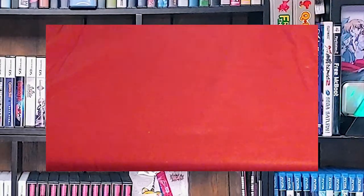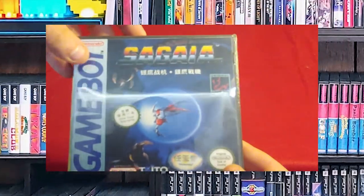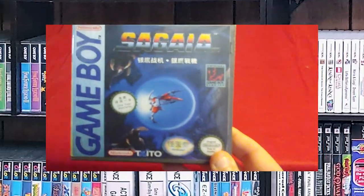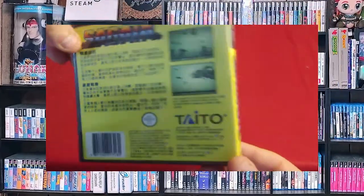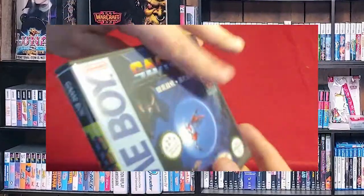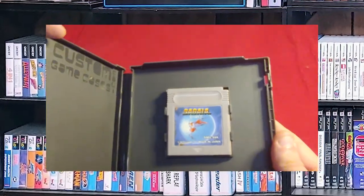And next up, we have Sagaya, which I believe is Darius — because you can recognize the ship. And here is the back. I think I did this one with a bunch of the templates provided by the Cover Project. I think it's the only import Game Boy game that I own.